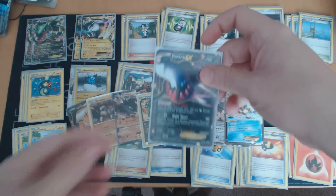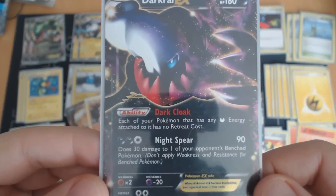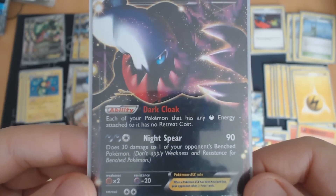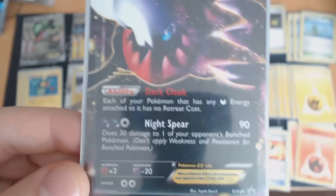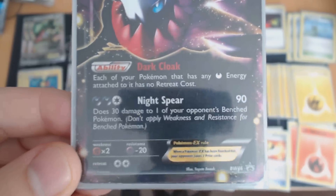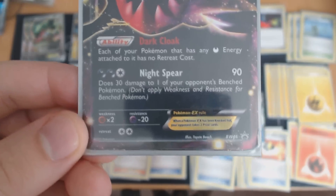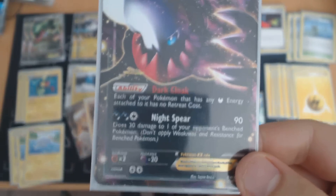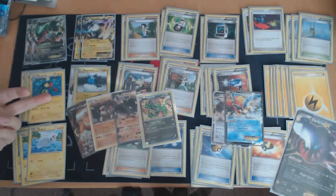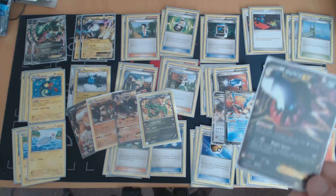Third, another major threat: Darkrai. Darkrai is just a big powerful Pokémon overall that's going to beat up on a lot of things, including this deck. Dark Cloak is a nice ability — it makes everything with Darkness Energy have free retreat — but Night Spear is what's going to win games against you. Night Spear does 90 damage and 30 damage to the bench, so it can knock out one of my Eels and one of my Tynamos on the exact same turn if played correctly.